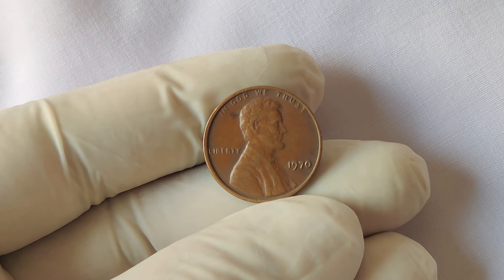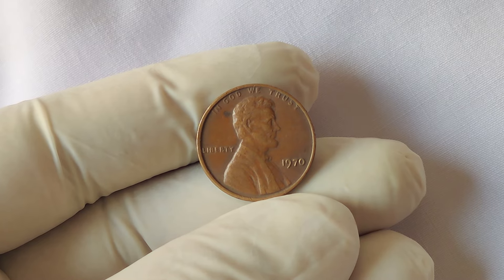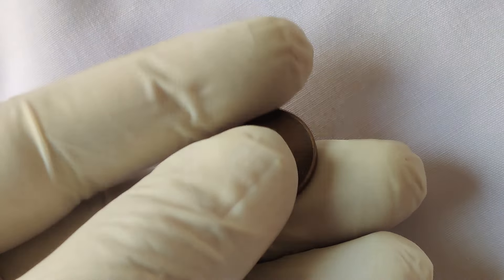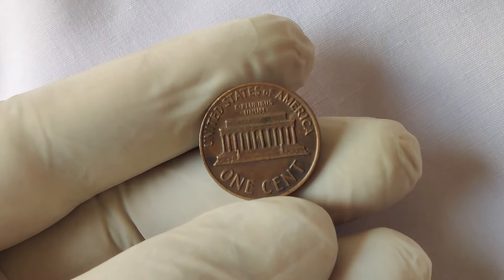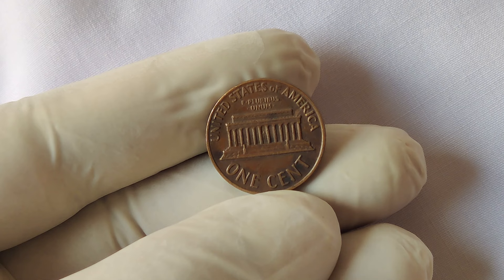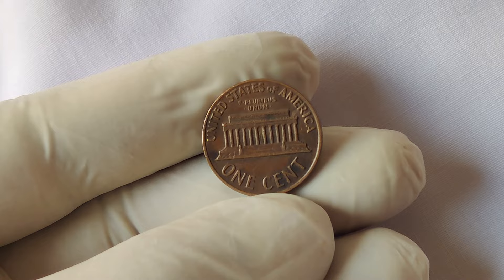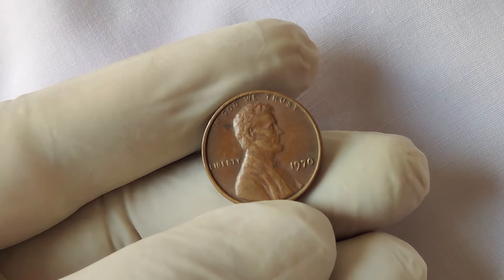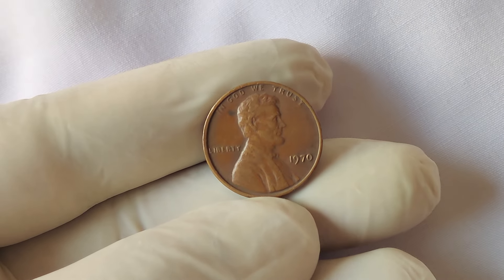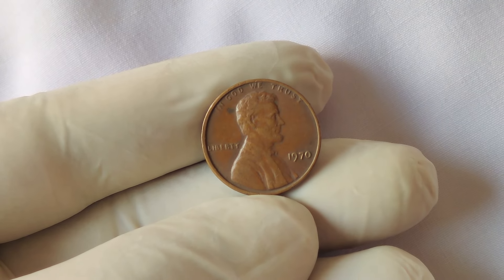For example, a D would signify the Denver Mint, while an S denotes the San Francisco Mint. In 1970, most pennies were minted with either a D or an S mint mark, but the Philadelphia Mint, which also produced pennies, typically didn't use a mint mark for their coins that year. So how did a 1970 Lincoln penny without any mint mark come into the spotlight?